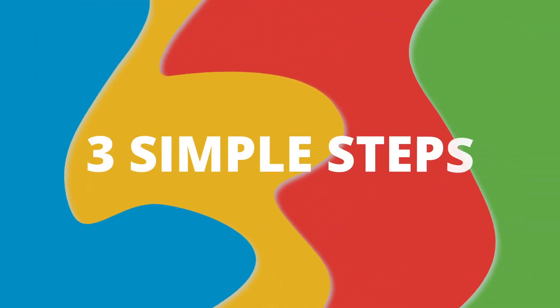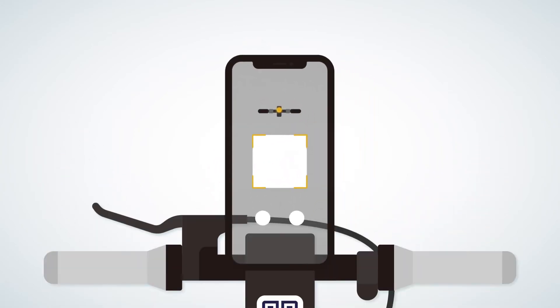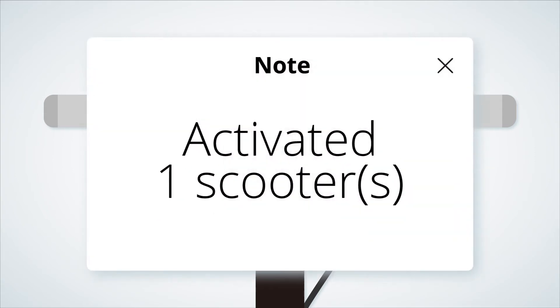Launcher empowers you to launch your fleet in three simple steps. Just unbox your scooters and download Launcher. Scan the scooter's QR code once to add, then again to activate. It's that easy!